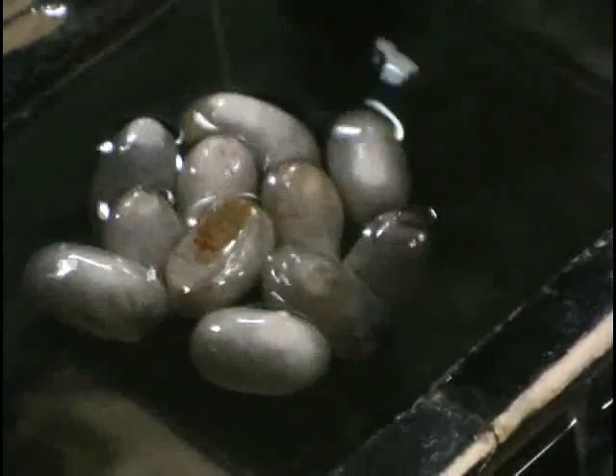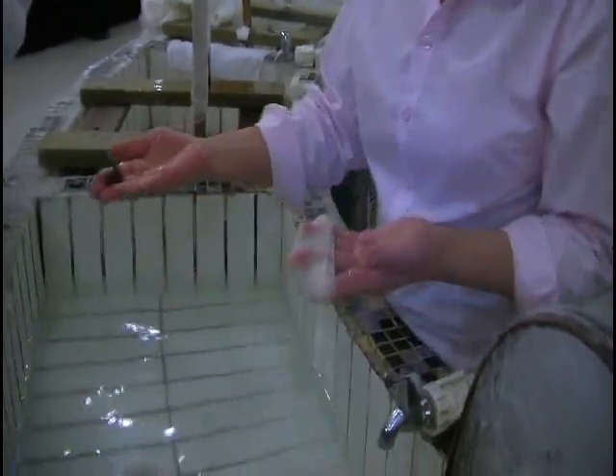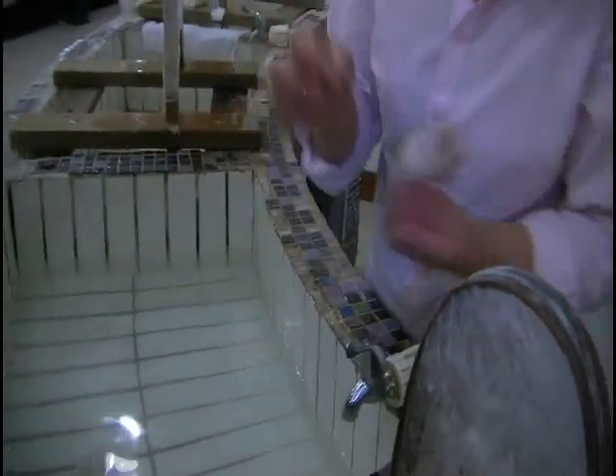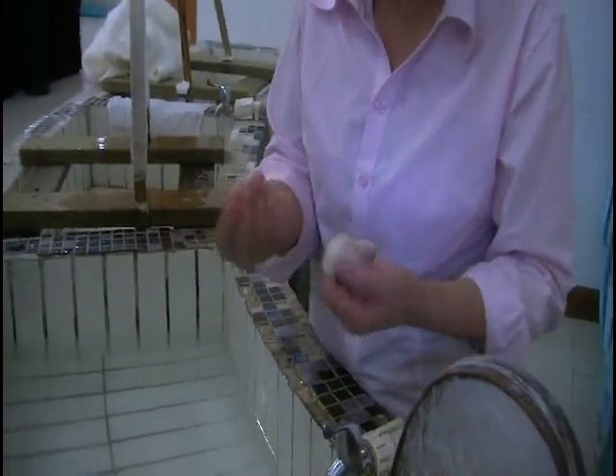I'm afraid this is not what I had expected. They even offer you a souvenir of one of these cocoons with the boiled worm inside. Now this girl has a great job — she's taken the dead worms out of the cocoons. Yuck!